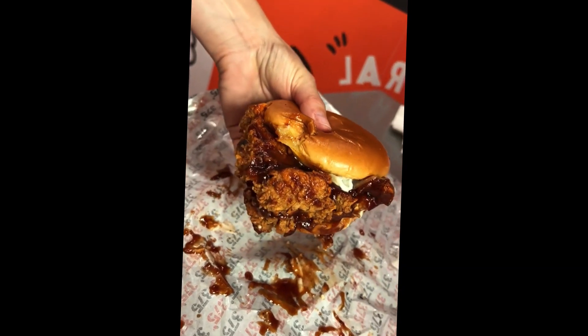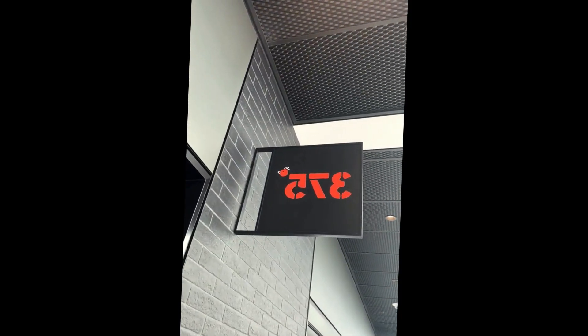Their barbecue ranch sandwich with barbecue sauce, fried chicken, mustard cheese, their house ranch, and pickles. And their buffalo honey sandwich with buffalo honey glazed fried chicken, cheddar, sriracha mayo, and hot Cheetos. Find these at 375 Chicken in Newark.